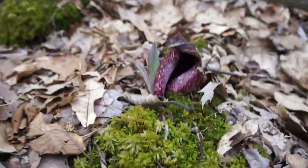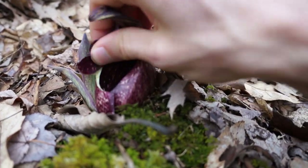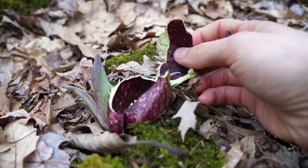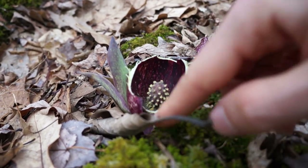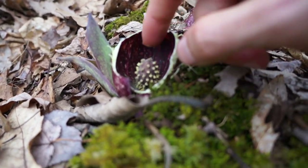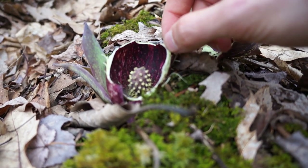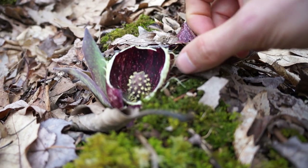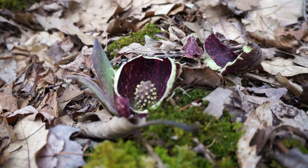These are flowers here. Let me see if I can get you a look inside — I'm gonna break this one open. I'm destroying this skunk cabbage; it will never forgive me. This is a really cool flower. You can see lots of pollen there. They're pollinated by flies, which is why they have the name skunk cabbage, because they emit a smelly odor — an odor of rotting flesh.